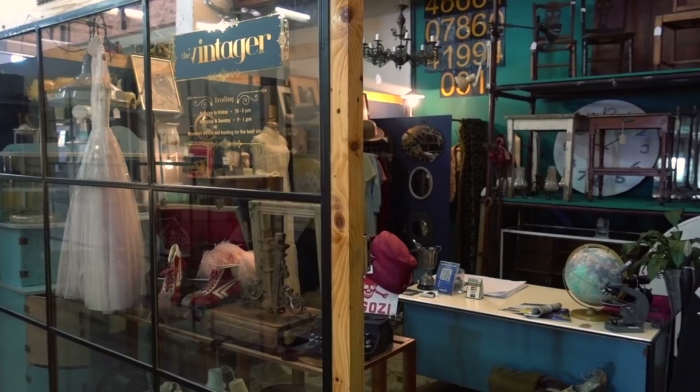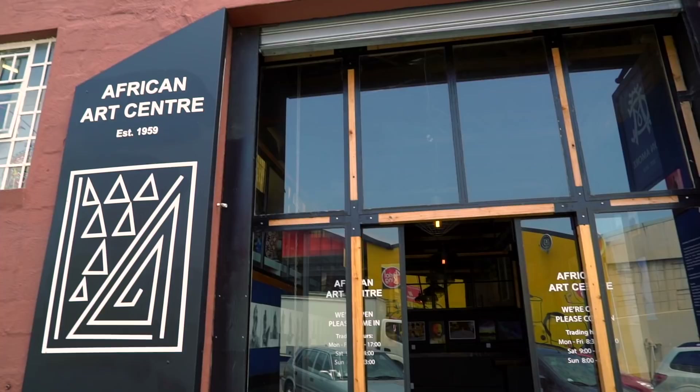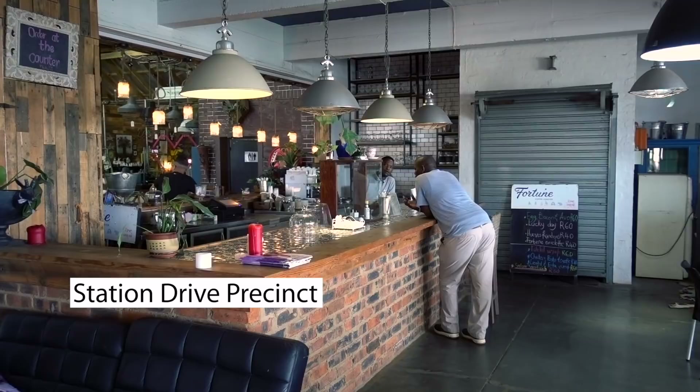Next on our list was the up-and-coming neighborhood around Station Drive. This is what you'll find in Durban — the art and the design from different people. Local people do art on the walls; it's very common. Besides that, we've got a lot of different coffee areas and art galleries. You get a lot of different things all in one area.